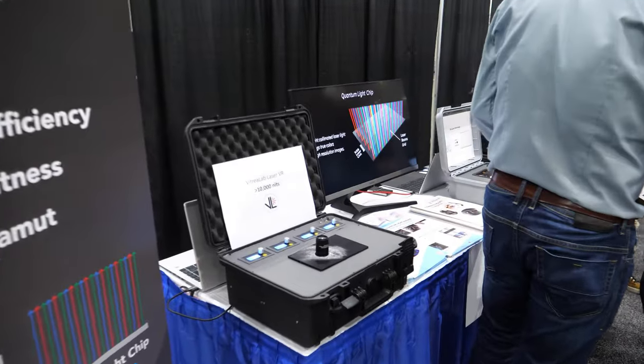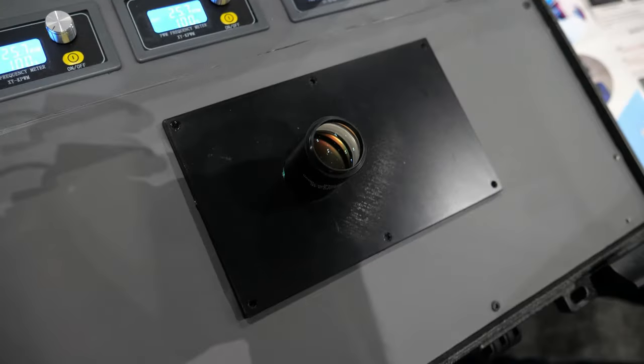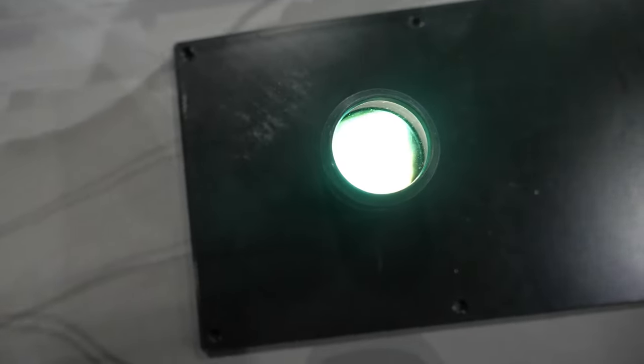We are a company out of Vienna and we are building laser display components, and the aim is to be a very high performance VR display as you can see here. This is a laser backlit LCD which goes up to 10,000 nits currently and we're going to push that up to 100,000 nits.